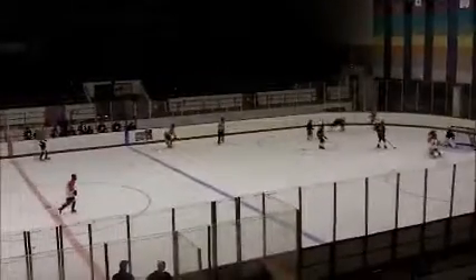Little things are the difference between a scoring chance for them and a scoring chance for us.